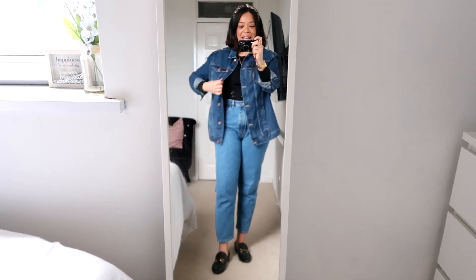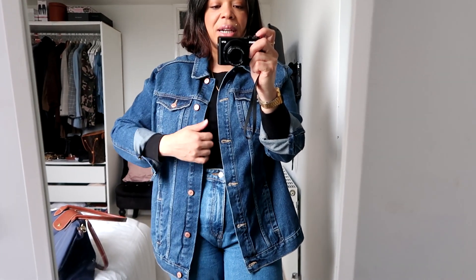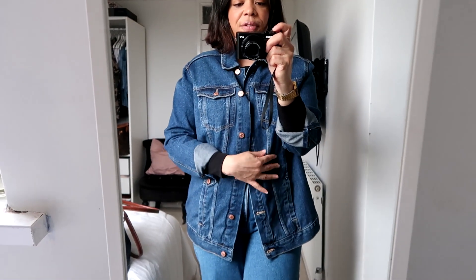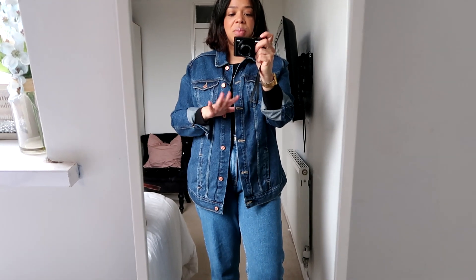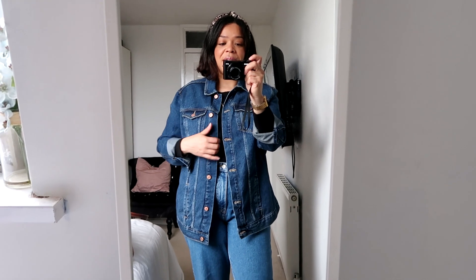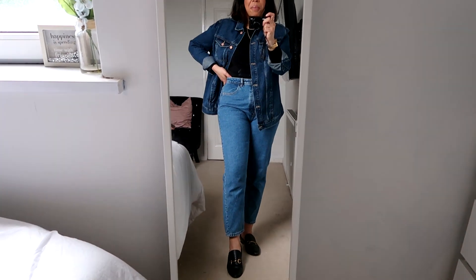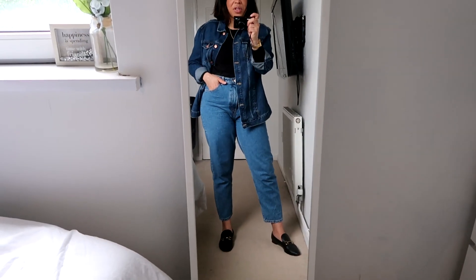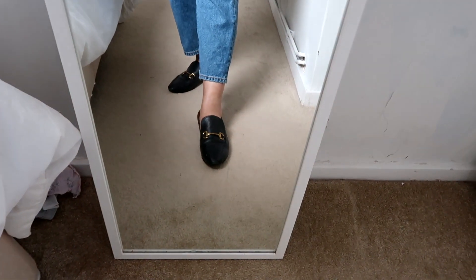Today I'm wearing denim on denim — I haven't worn an outfit like this in ages. The top underneath is a long-sleeve t-shirt from Uniqlo. The denim jacket is from New Look — I love that it's oversized. It really reminds me of a Guess denim jacket I had years ago. I gave it to my sister because it didn't fit me anymore — I bought it in my 20s and kept it for about 15 years. My jeans are my Zara mom jeans which I love so much.